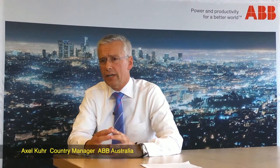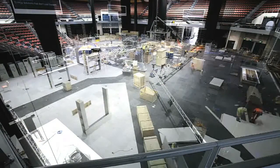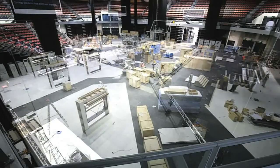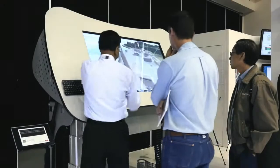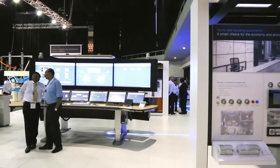ABB Automation & Power World is a great event to share our ideas and knowledge about products and solutions that we offer for the Australian industry. Good morning everybody and welcome to the inaugural ABB Automation & Power World here in Australia. We have decided to showcase our entire portfolio in one event in Australia.